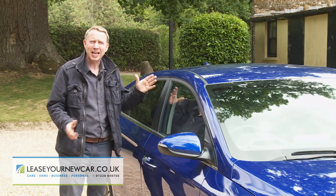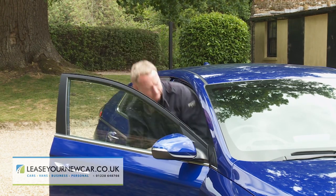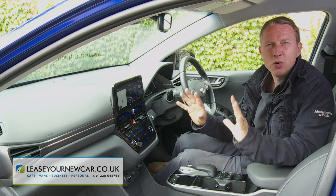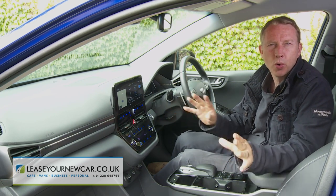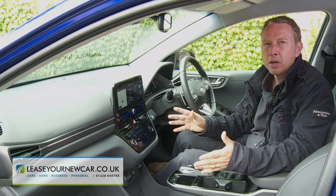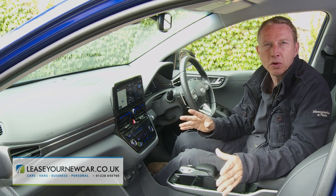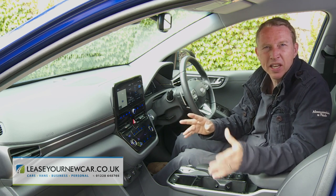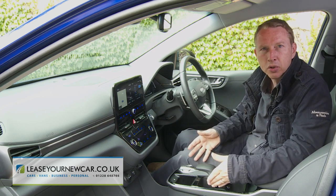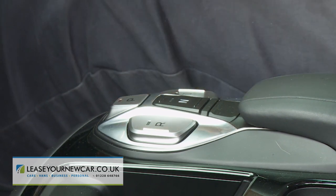Inside, it's a pretty conventional take on a futuristic approach. You know you're in something more advanced than an ordinary Focus or Golf-class family hatch, but there's nothing here that would be too taxing to adjust to. The electric Ioniq must differ from its hybrid and PHEV stablemates when it comes to the gear stick — because it doesn't need one. Instead, on the lower centre console between the seats, the single-speed transmission system offers small buttons for park, neutral, drive, or reverse.